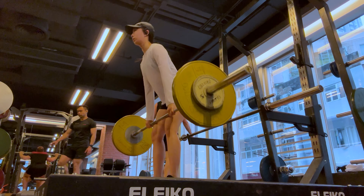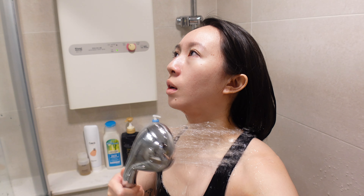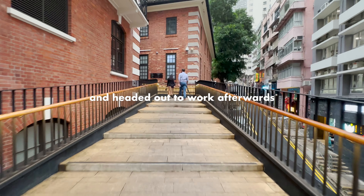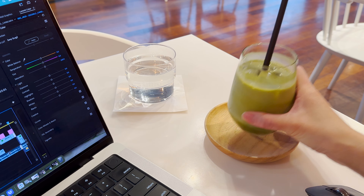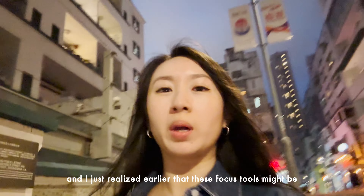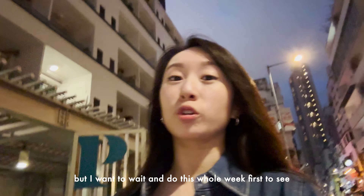I'm starting day four with a coffee and a workout, which is one of my favorite ways to start the day. I was already feeling pretty alert this morning so I decided to only have a cold shower before sitting down to work. I just realized that these focus tools might be helping me in a way I didn't expect, but I want to wait and do the whole week before sharing that.